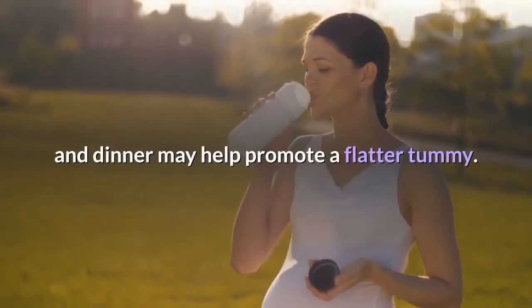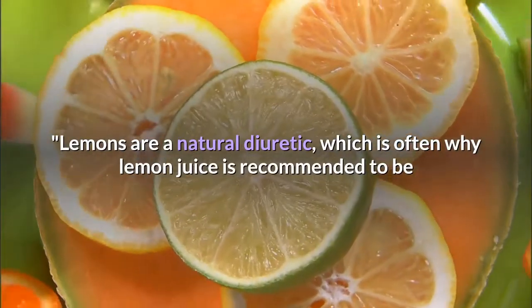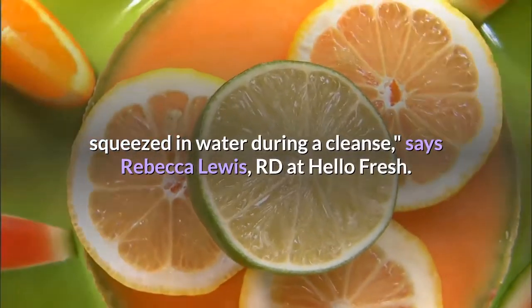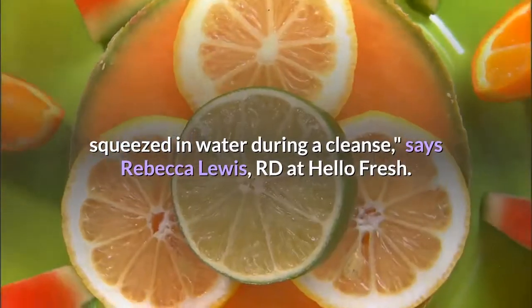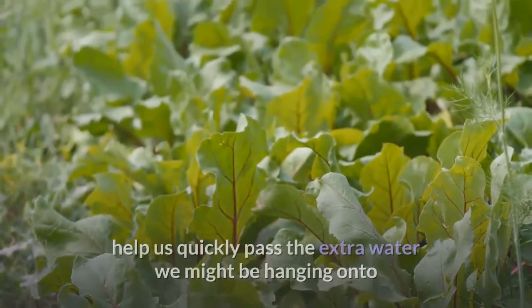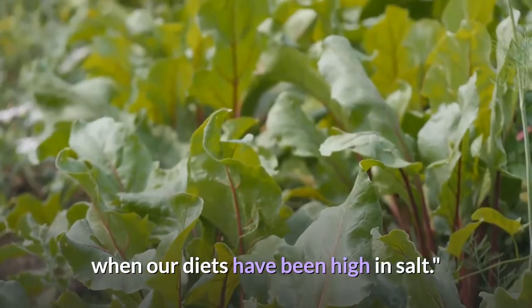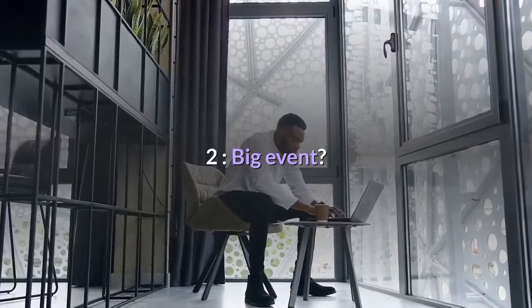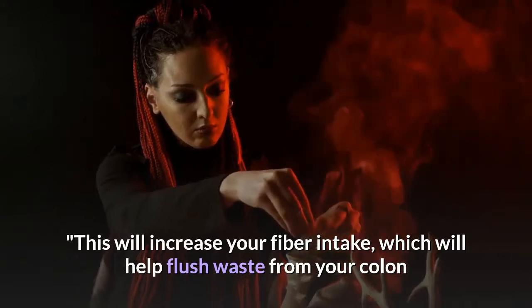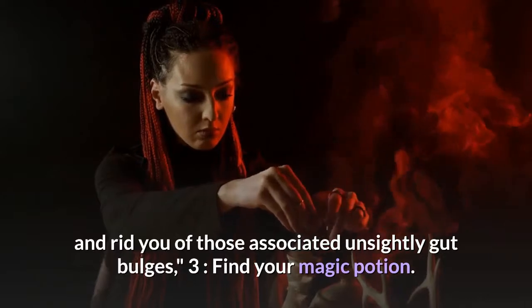Lemons are a natural diuretic, which is often why lemon juice is recommended to be squeezed in water during a cleanse, says Rebecca Lewis at HelloFresh. Beets, parsley, and asparagus are also good food sources to help us quickly pass the extra water we might be retaining. Two: before a big event, eat plenty of produce the day before. This will increase your fiber intake, which will help flush waste from your colon and rid you of unsightly gut bulges.